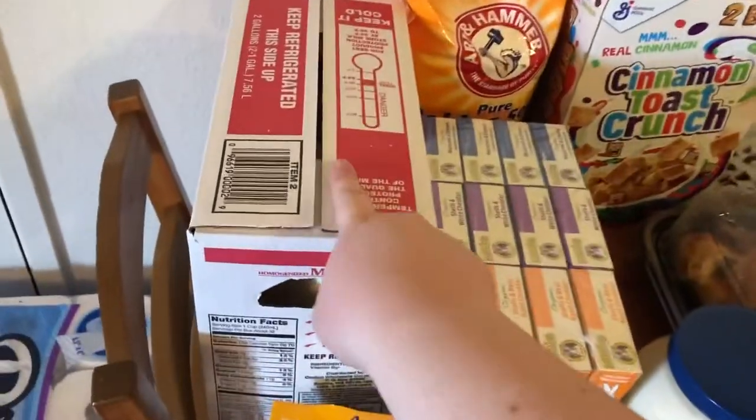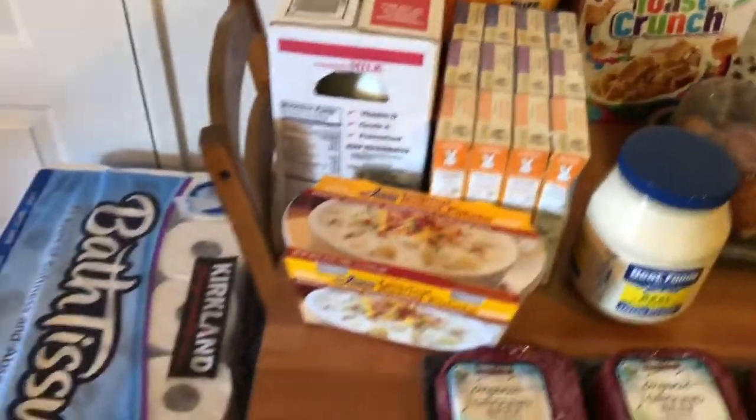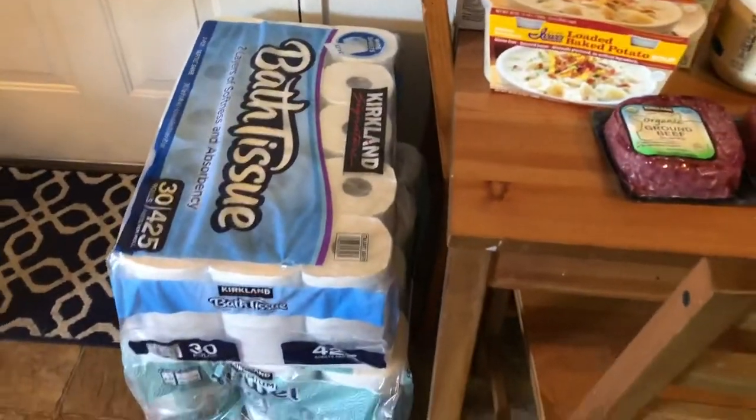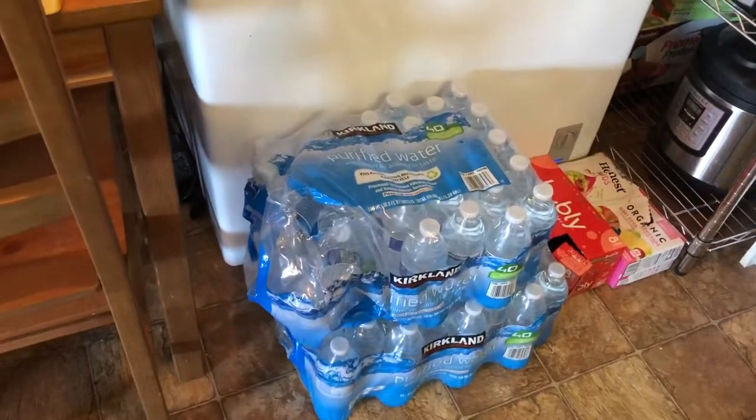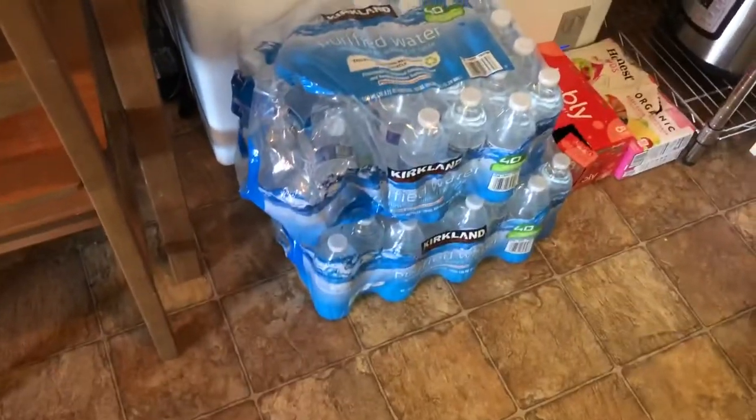And then got two gallons of whole milk. And then we just got some toilet paper and some paper towels. We also got another thing of water down there — we have one that's about halfway full, so we got another one.